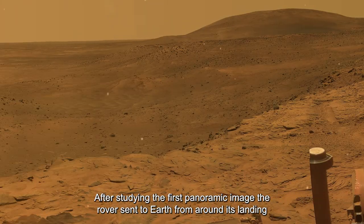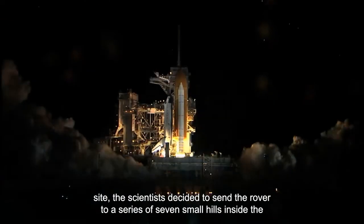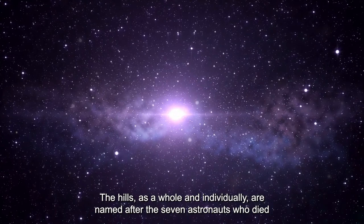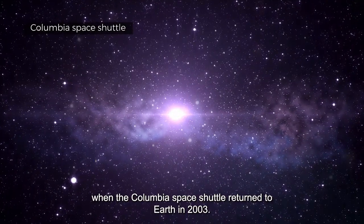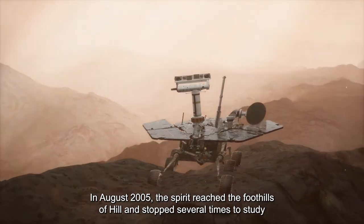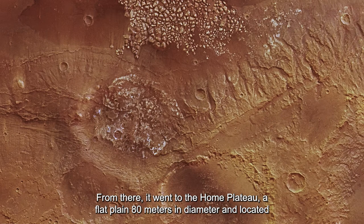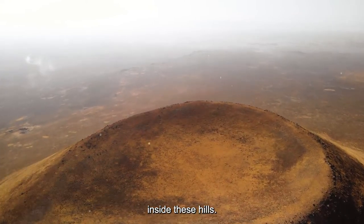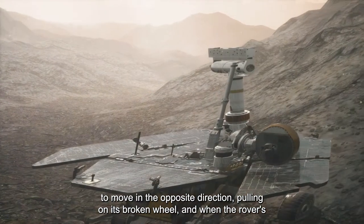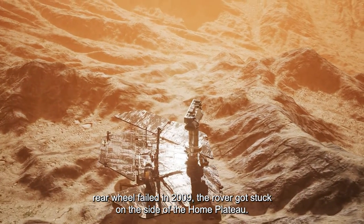After studying the first panoramic image sent from around the landing site, scientists decided to send the rover to a series of seven small hills inside the Gusev Crater, named after the seven astronauts who died when the Columbia Space Shuttle returned to Earth in 2003. In August 2005, Spirit reached the foothills and stopped to study boulders, then moved to the Home Plateau — a flat plane 80 meters in diameter inside the hills. In May 2006, one of the rover's front wheels failed, forcing it to move in reverse. When the rear wheel also failed in 2009, the rover got stuck on the side of the Home Plateau.